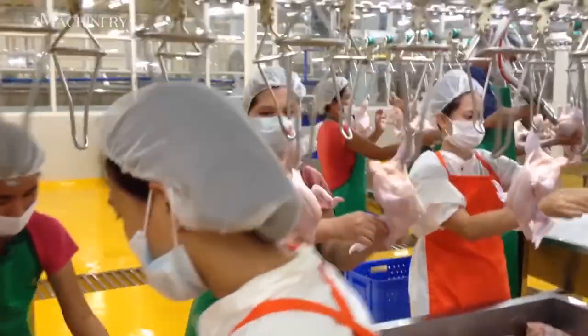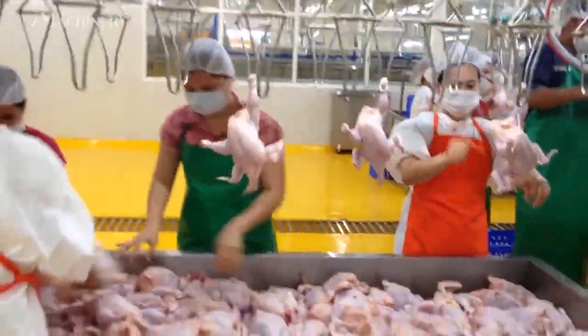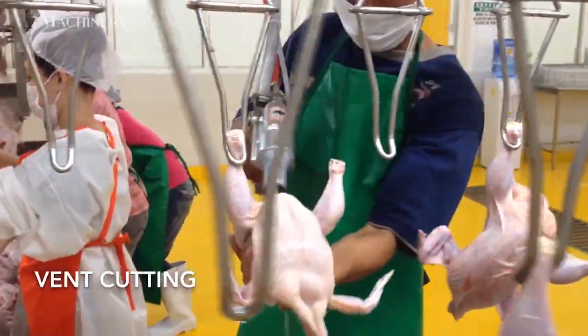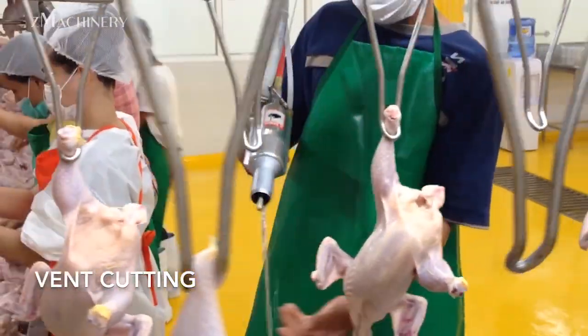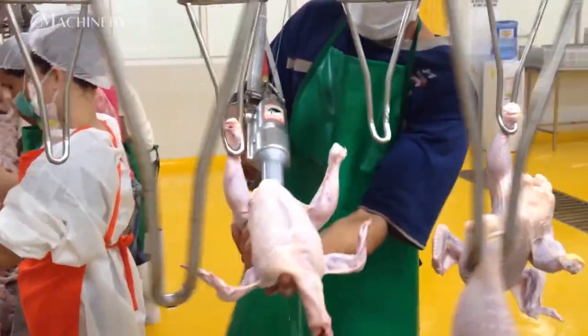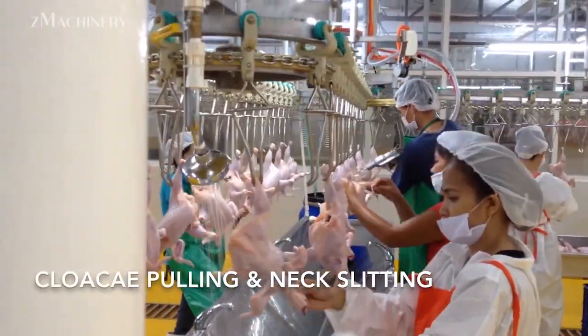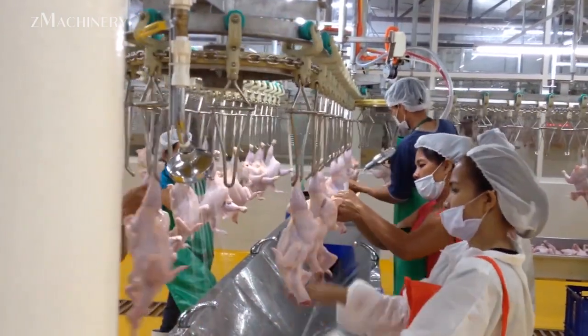After these initial stages, the birds are carefully rehung on the production line to facilitate seamless handling and movement through subsequent processes. The vent cutting stage follows, where precision equipment creates an incision to allow for the removal of internal organs. The cloaca pulling and neck slitting processes further ensure complete evisceration, eliminating any remaining digestive or respiratory structures from the carcasses.